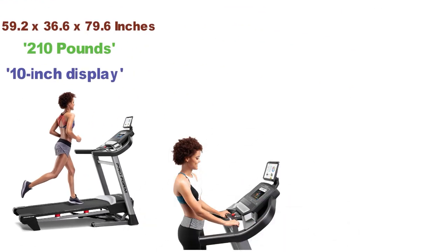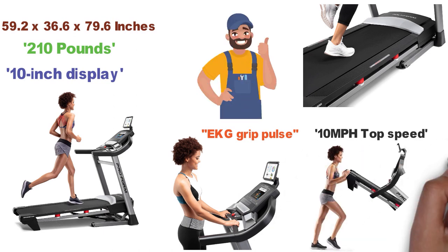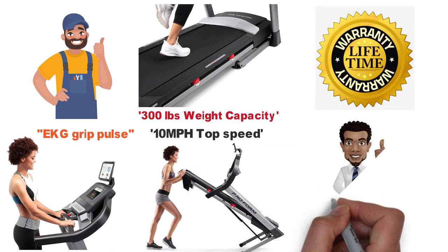The treadmill can monitor your heart rate with the EKG grip pulse. It has a top speed of 10 miles per hour, so whether you're walking or sprinting this treadmill can handle it. The incline can be adjusted up to 10% with a weight capacity of 300 pounds. ProForm offers a lifetime frame and motor warranty so you can buy with confidence.